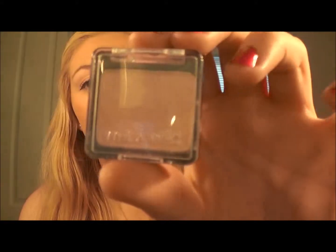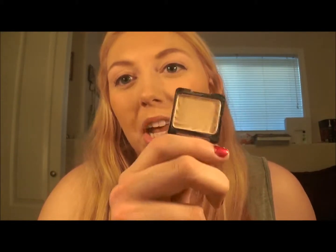The first item I have is the Wet n' Wild Color Icon single in Brulee Girl. This eyeshadow is a perfect dupe — texture-wise, blend-wise, and color-wise — for MAC Brulee, which is like my ultimate favorite MAC eyeshadow. It is an exact dupe, and especially since this one is $1.99 and the MAC one is $18. Perfect eyeshadow for blending and highlighting. I would definitely recommend everyone try this out.